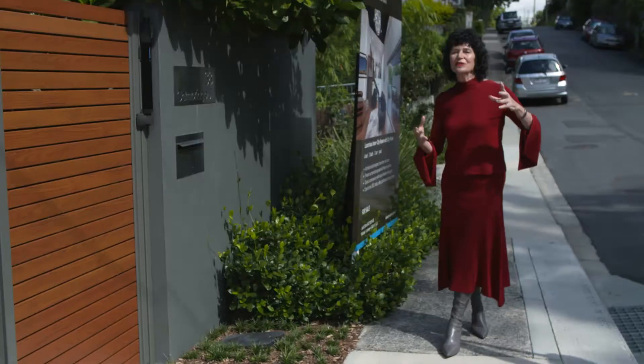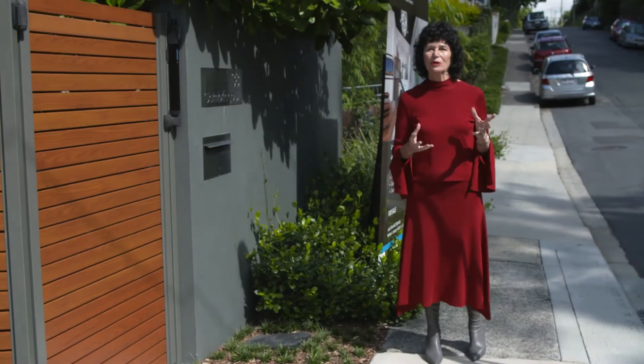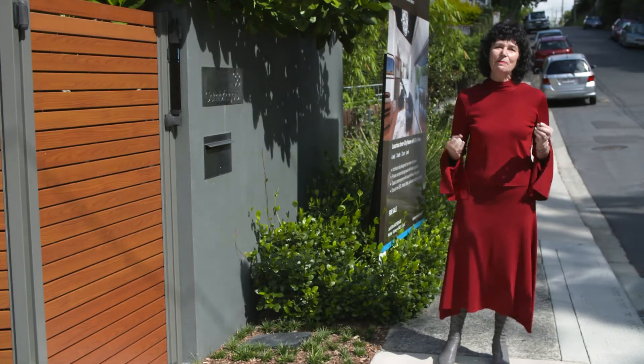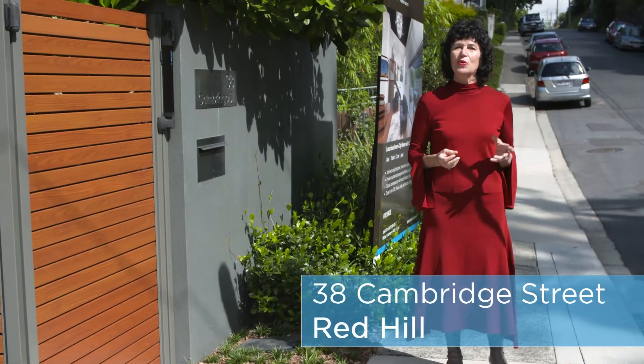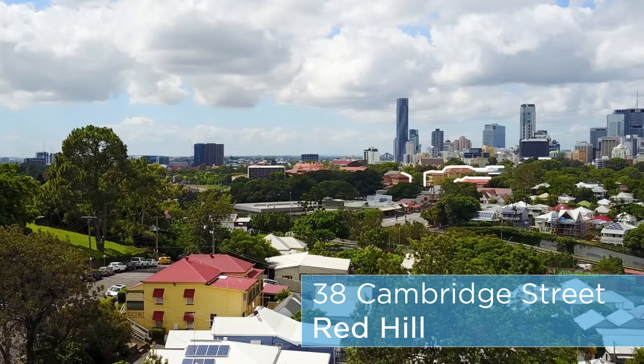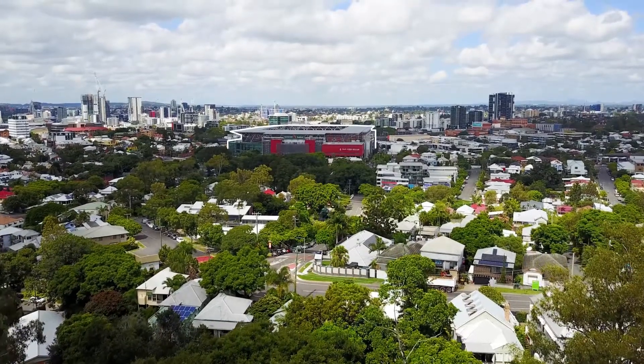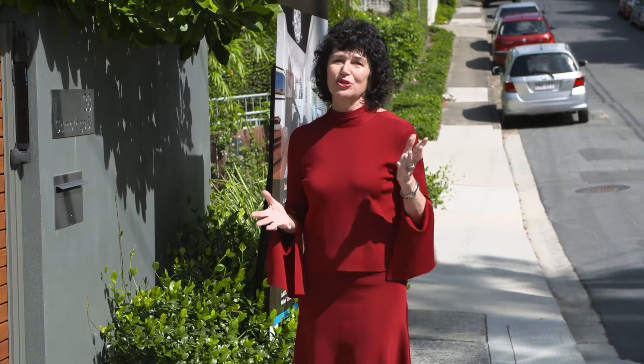Perched atop one of Red Hill's highest vantage points with sweeping fabulous views to the city is number 38 Cambridge Street, Red Hill. A quick stroll to the Grammar Schools and Suncorp Stadium and a crawling distance to my favourite bottle shop, Craft.